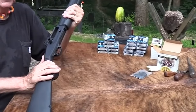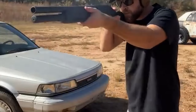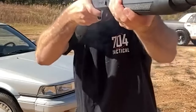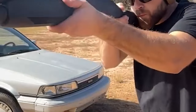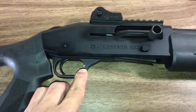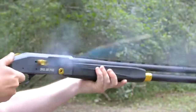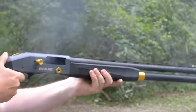The pricing point of the 930 SPX is one of the features that makes it attractive. Although it may be more expensive than pump-action shotguns, it is substantially less than other versions such as the semi-automatic shotgun produced by Benelli. This makes it a more financially accessible option for those looking for a dependable and high-performing semi-automatic shotgun.